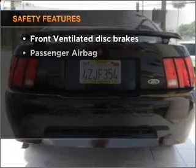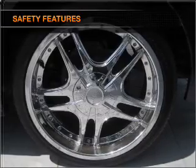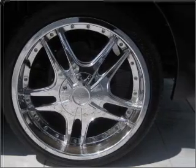If safety is a high priority, rest assured knowing that these top safety components are included: front ventilated disc brakes, passenger airbags.